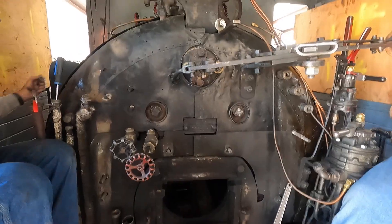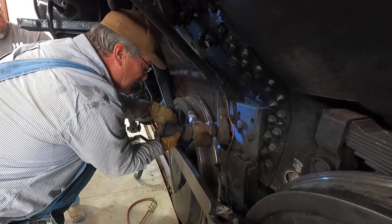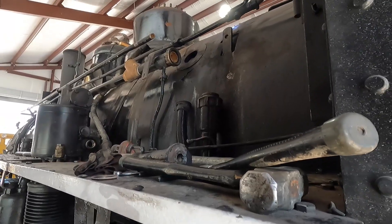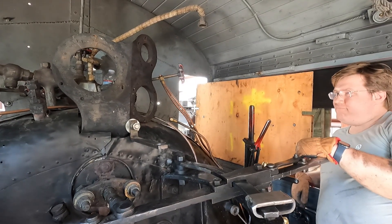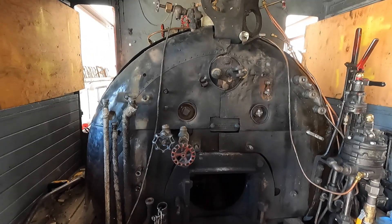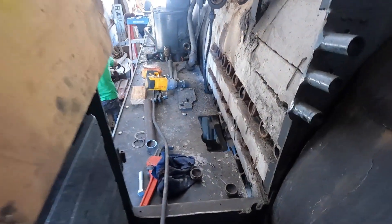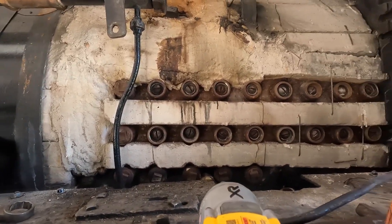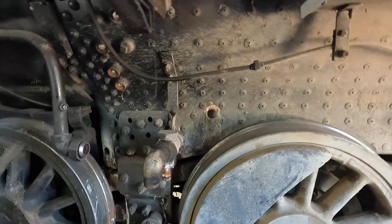We, the volunteers of the Carson Colorado Railroad, take safety seriously. We make sure that our steam engine number 18's operation and maintenance complies with all Federal Railroad Administration requirements. We want to go home after a day of volunteer work the very same way as we arrived. We want to make sure that if you visit the engine in the engine house or take a ride, that you, our guest, leave just as you arrived.